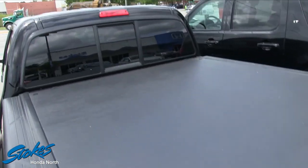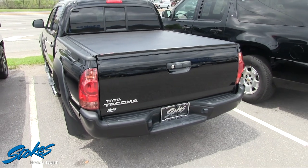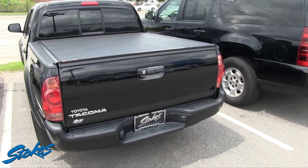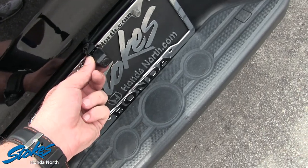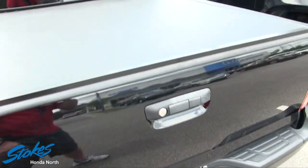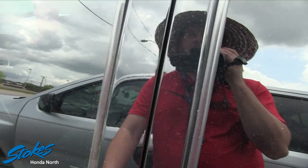There's a rear window that opens and closes. No tow package on the back — you don't have a tow package on this particular one, but you can definitely add that on if you need to. It does have a small backup camera right there — looks aftermarket, but it's a little backup camera.